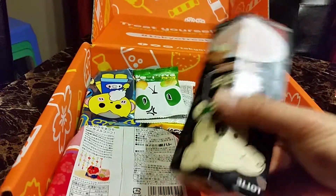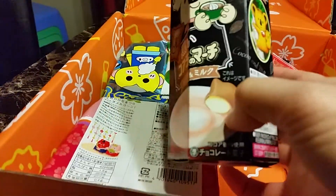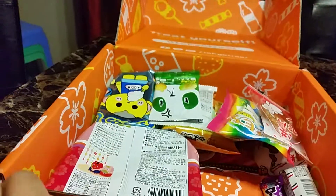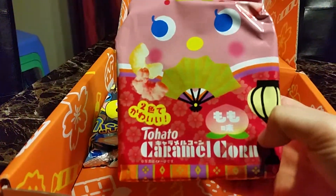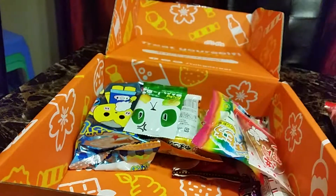Next is Koala March — cocoa and milk Koala March. So cocoa and milk, I'll probably keep this one. This one I'll definitely keep — it's caramel popcorn peach flavor. I definitely love peach; peach is my favorite fruit.